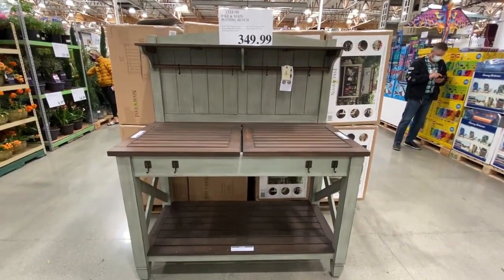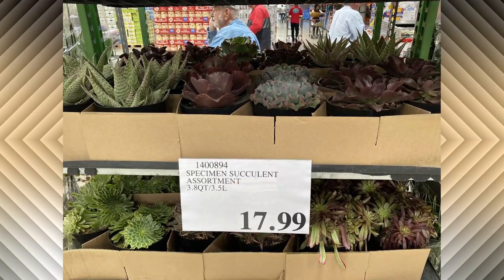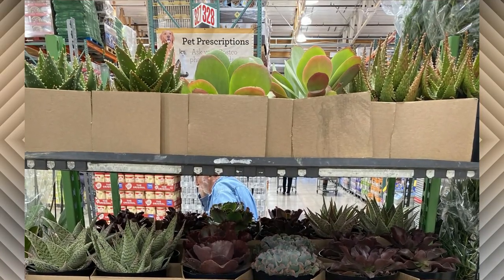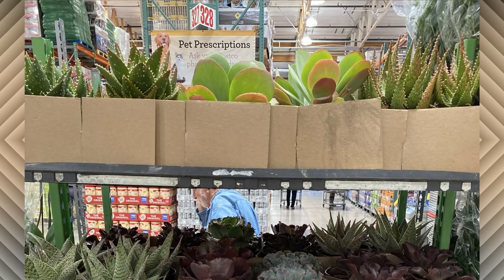Okay, so let's check out the succulents. They have an assortment of 3.8 quart succulents for $17.99. On the top shelf they have some different aloes and some paddle plants. These are gorgeous and some of these are pretty unique too, especially for Costco.